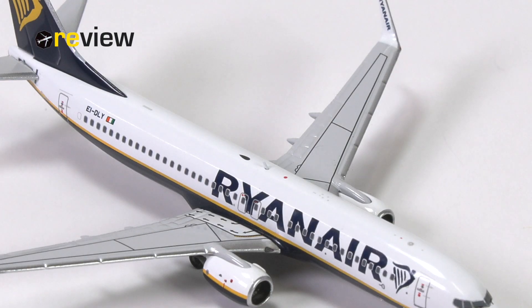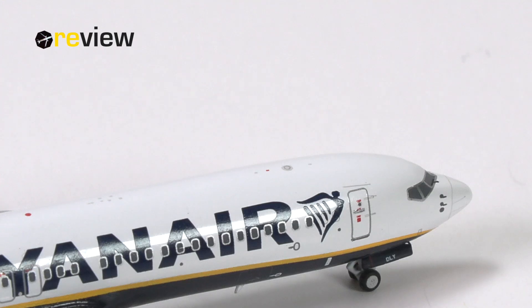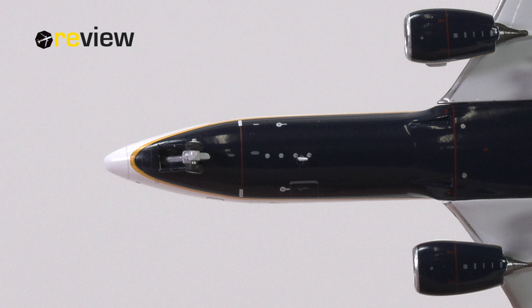Speaking of printed details, we have more of them alongside physical detailing. When we look at the top of the fuselage, for example, we have a lovely mixture between physical antennas and printed details. I really think NG Models has done a pretty decent job with that. The same goes for the underside of the aircraft, where we also have an array of physical antennas and printed details going nicely alongside each other.